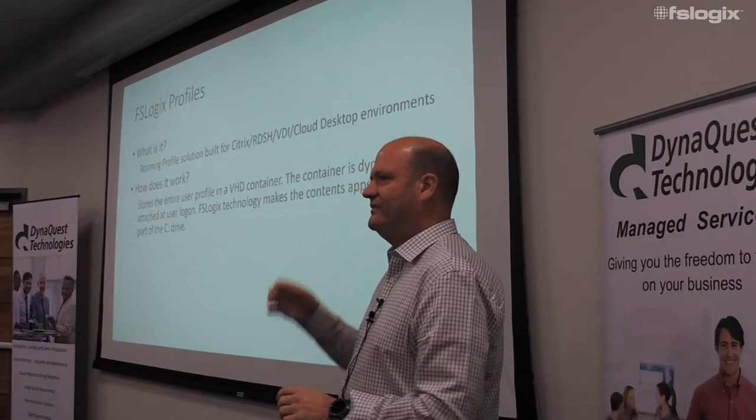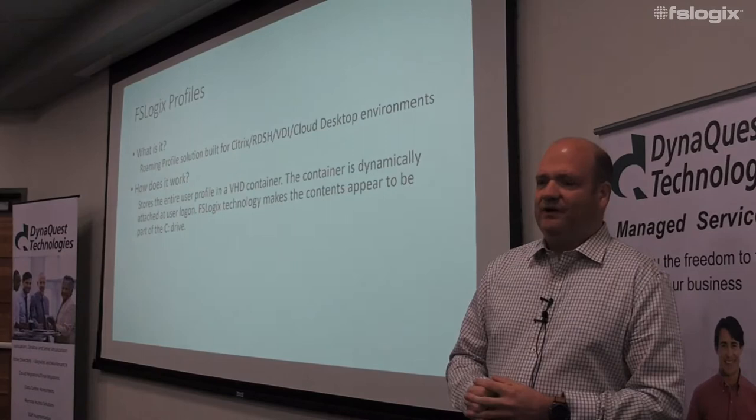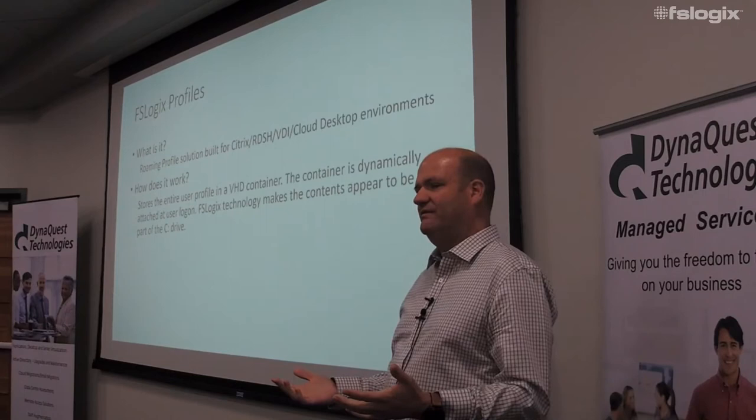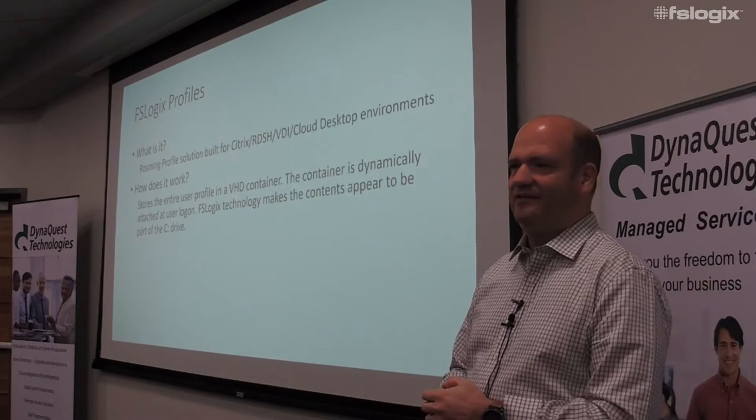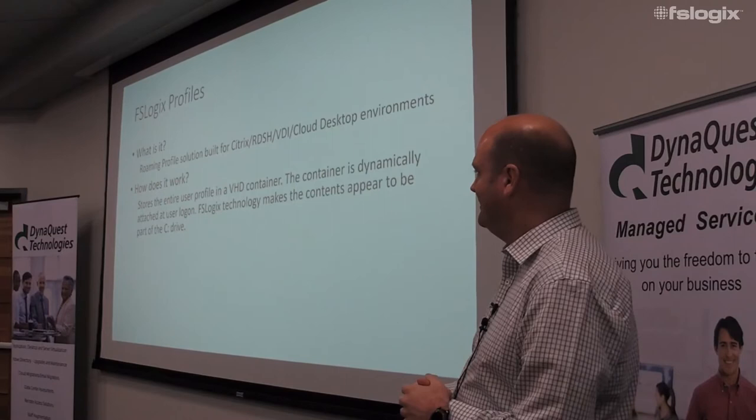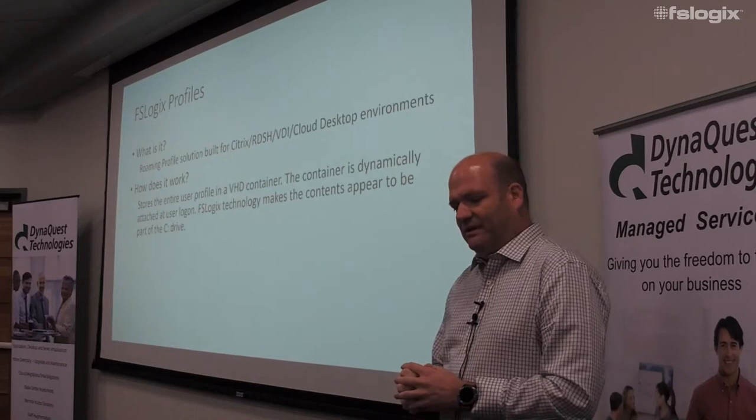My email is rcook@fslogics.com — feel free to email me anytime. The Office 365 container is generic and works on top of any kind of profile solution. We also have a profile solution which uses exactly the same concept — it just grabs the whole user profile and contains it in a VHD. I have not put this into a customer environment and gotten a logon time longer than 18 seconds, and I have a ton that are sub 10 seconds.